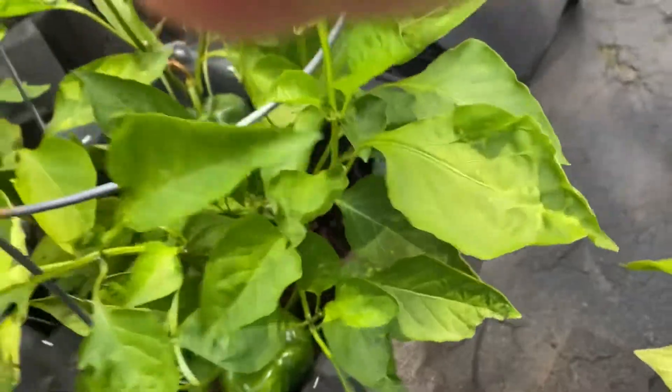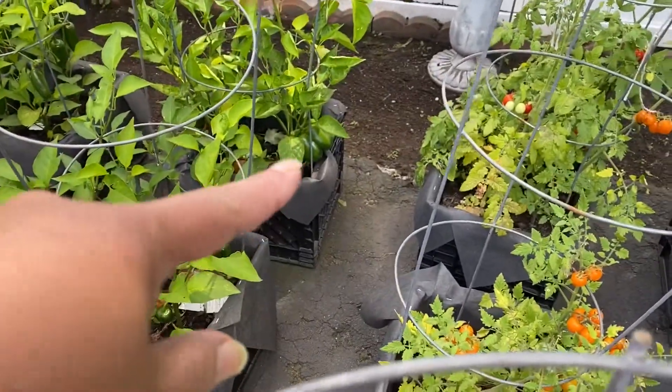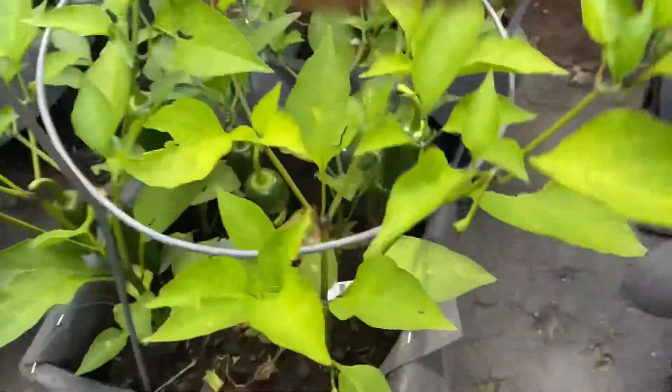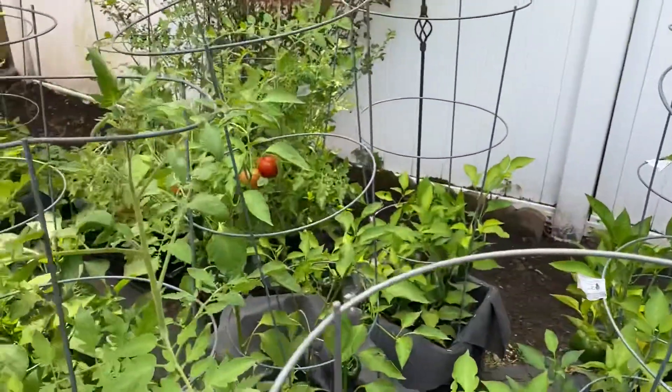Spider webs, Calvin. Calvin's job is to water. My job is to plant. That's a big one right over there. And jalapenos — see all the jalapenos? Calvin, you got spider webs. His job is to water, my job is to plant.